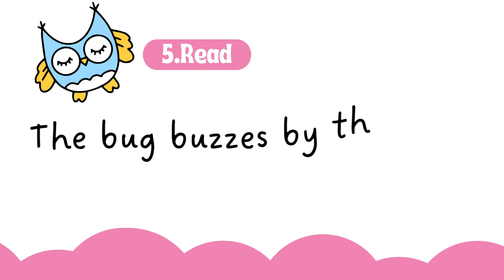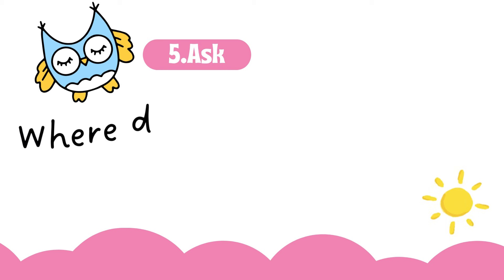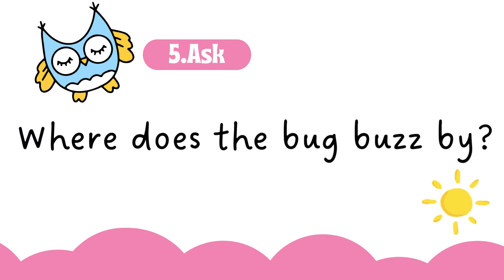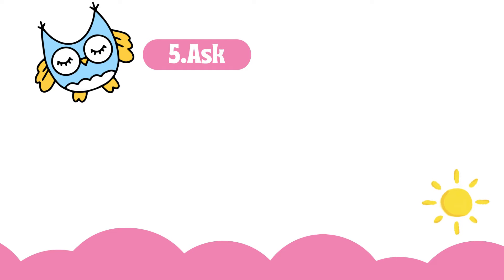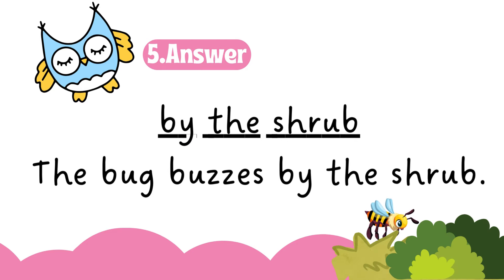The bug buzzes by the shrub. Where does the bug buzz by? By the shrub. The bug buzzes by the shrub.